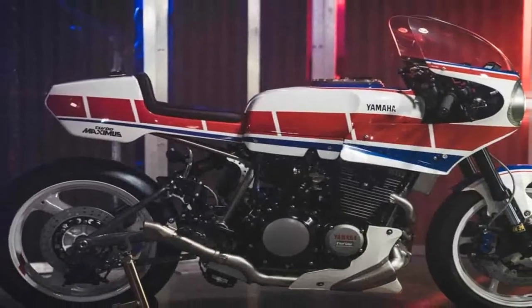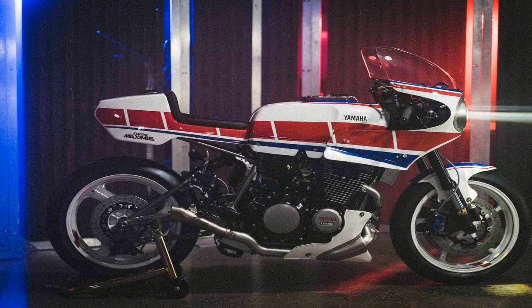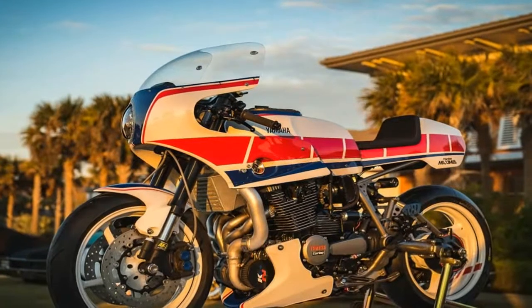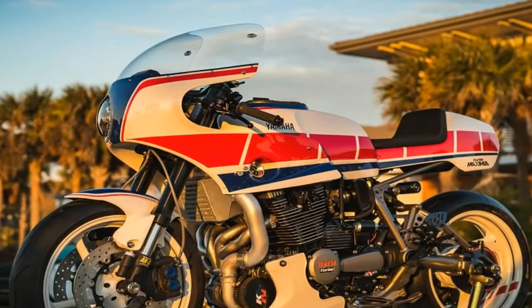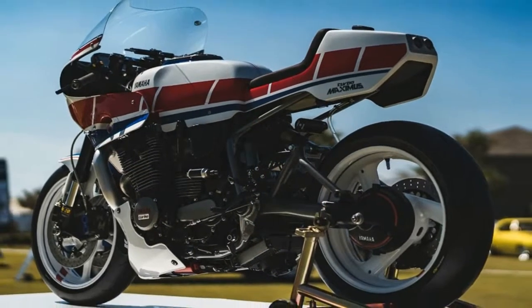Filled with the help of his colleagues at FullerMoto, a custom shop run by Brian Fuller, the Turbo Maximus is an exercise not only from a fabrication standpoint but from an engineering approach as well. And who would believe that this is Derek's first ever custom build?